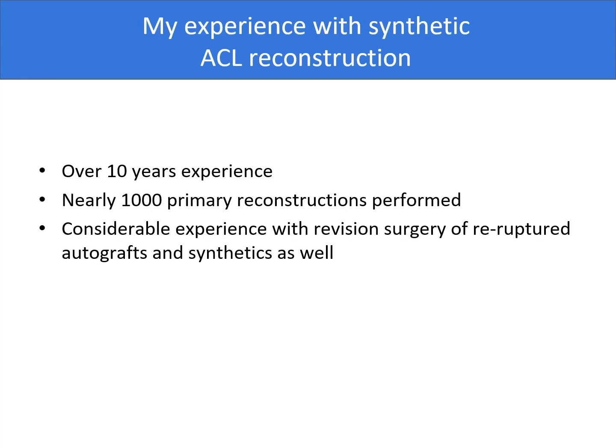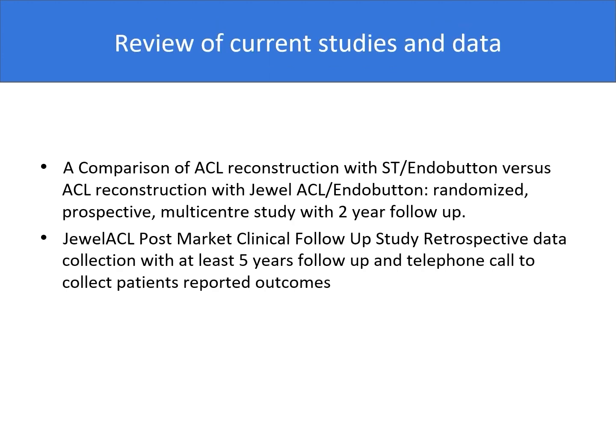My experience with synthetic ACL reconstruction spans over 10 years with nearly 1000 primary reconstructions performed. I also have considerable experience with revision surgery of re-ruptured autografts and synthetic grafts as well. I have been conducting a number of studies concerning use of synthetic grafts, but today I'd like to focus on two of them.